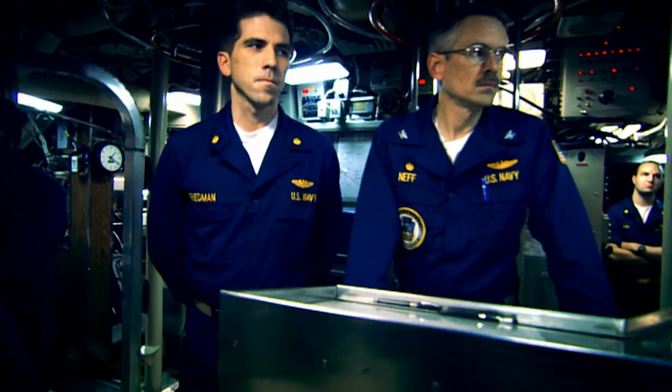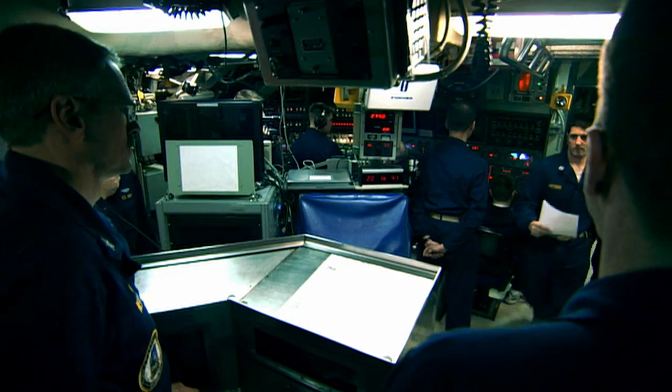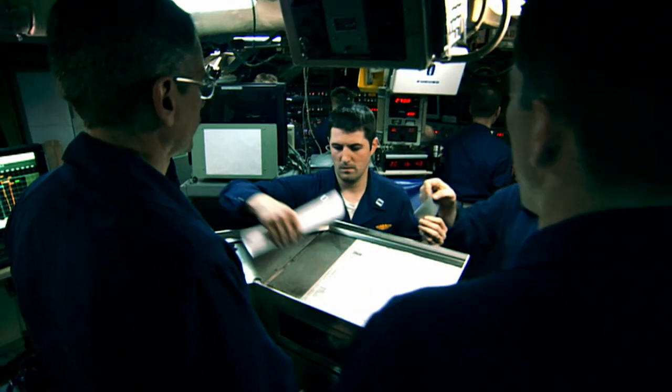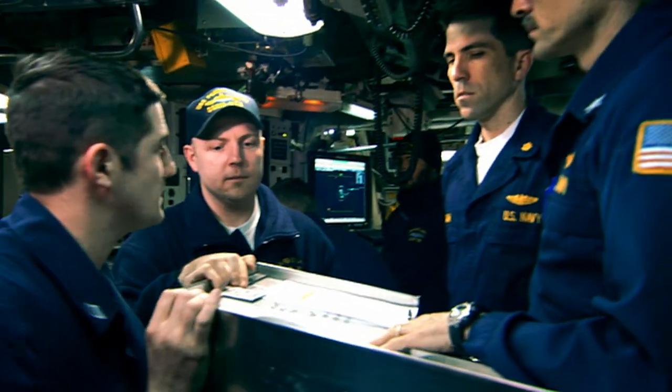It's day 15 of the mission and the captain runs the crew through a well-rehearsed exercise — launching a nuclear strike. The USS Pennsylvania carries 24 Trident nuclear missiles and is on constant readiness to respond to a message to launch them.